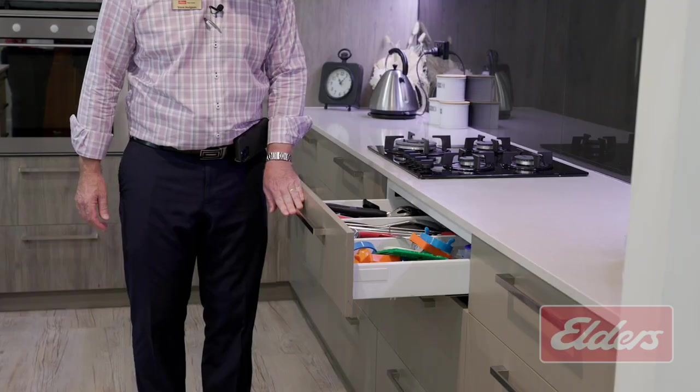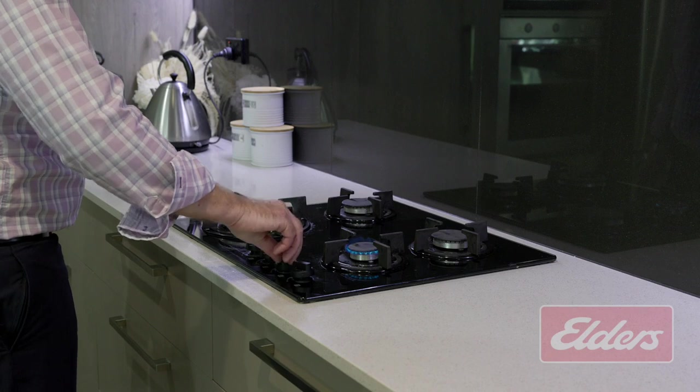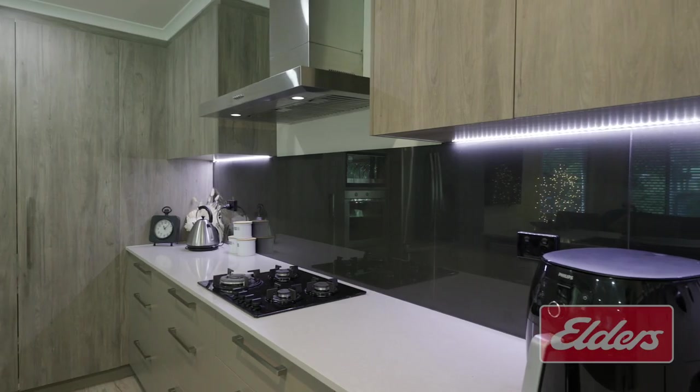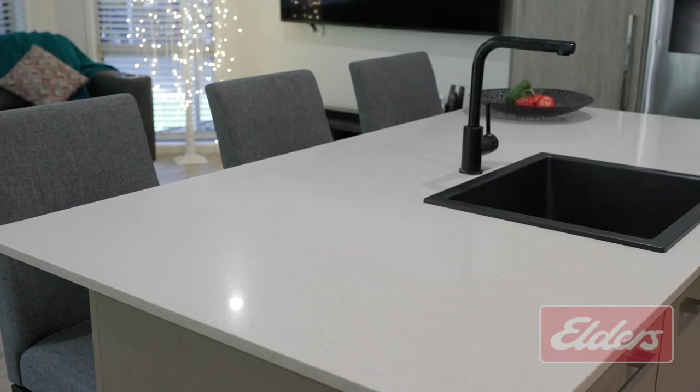Heaps of bench space, heaps of drawers which are all soft-close, and the convenience of gas cooking await your inspection here in the kitchen, which was renovated in recent years and comes complete with an island unit, under-cabinet lighting, a large fridge space, and stone bench tops. How good is that?